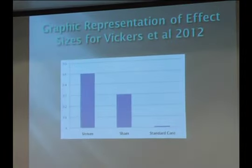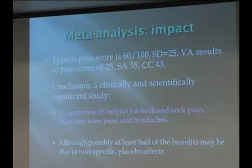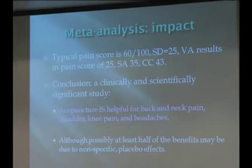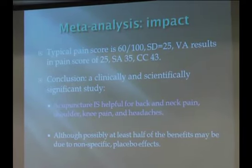This is a pictorial representation of the relative differences between standard care, sham, and real acupuncture. For example, if the typical pain score is 60 out of 100 with a standard deviation of 25, then real acupuncture would result in a pain score of roughly 25, sham of 35, and conventional care of roughly 43.